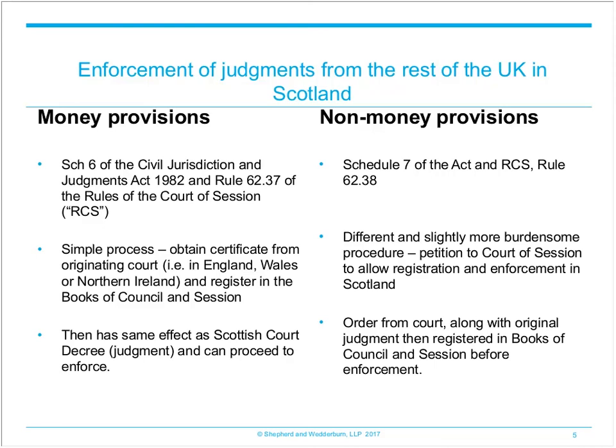It should be noted that in terms of Section 18 of the Act, this process only applies to civil and commercial judgments and certain types are excluded from enforcement in this manner. Excluded judgments include those of magistrates' courts, judgments in relation to insolvency law, and judgments concerning title to administer the estate of a deceased person, amongst others. It is therefore important to check what kind of judgment a party is trying to enforce as this will inform which procedure to use.